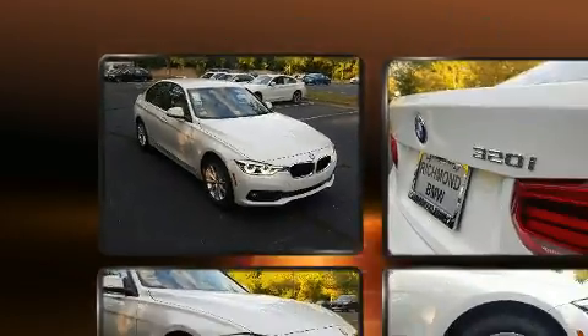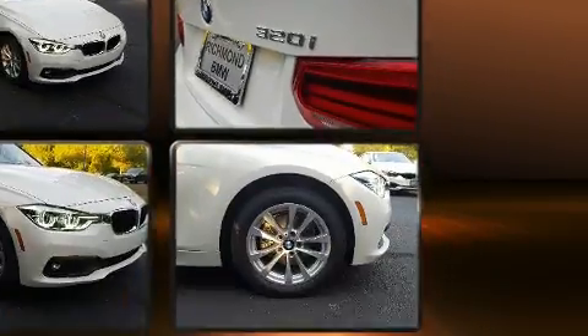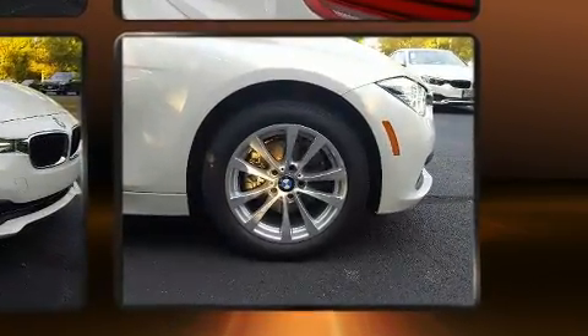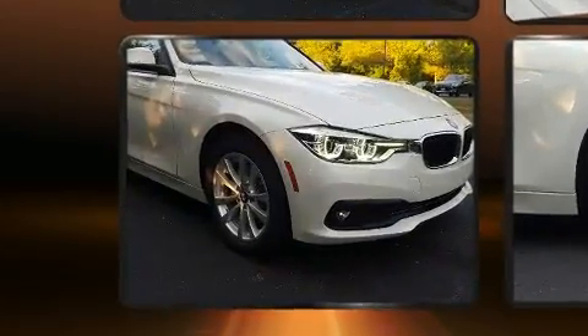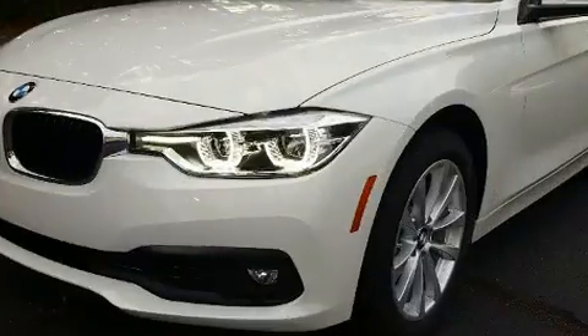BMW prioritized practicality, efficiency, and style by including delay off headlights, front and rear reading lights, one-touch window functionality, a tachometer, a leather steering wheel, and power front seats.